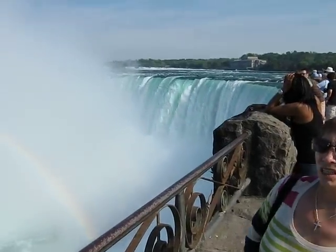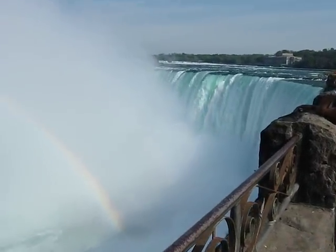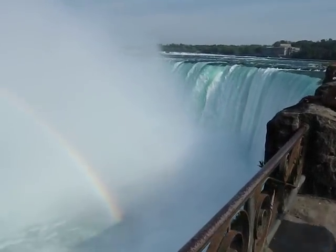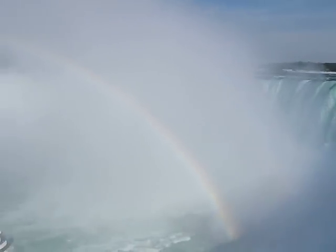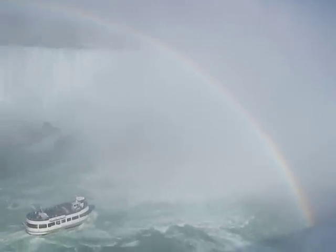But we got water spraying over us here. And that's the falls. And there's a rainbow. And down below you can see the Maid of the Mist.